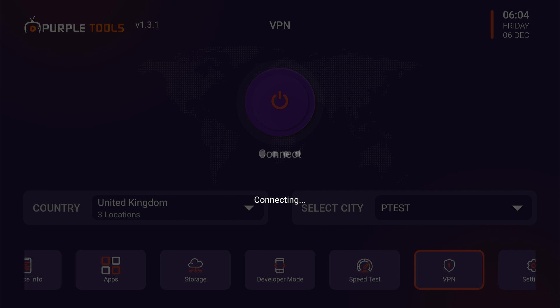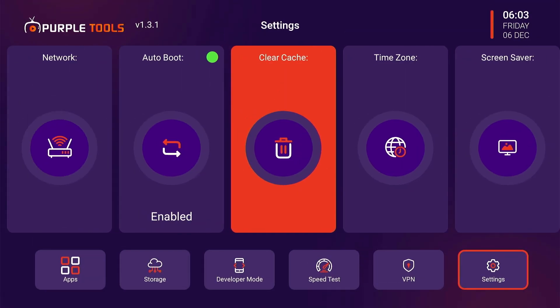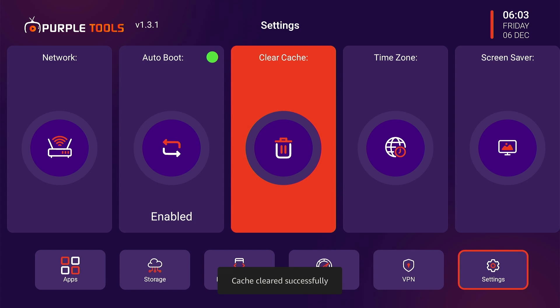Sometimes the app may get stuck on a connecting pop-up when you try to use a VPN. In that case, go to settings and select clear cache. Click yes and try again. This will most likely solve the issue.